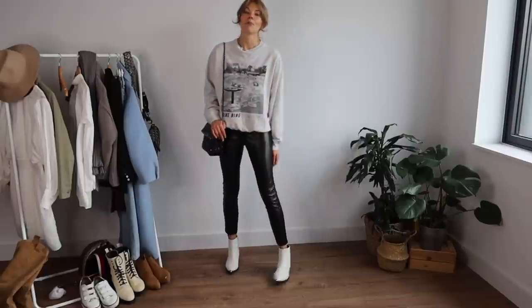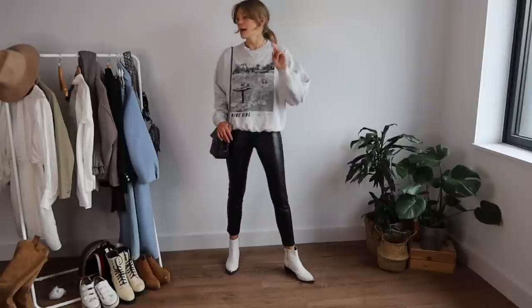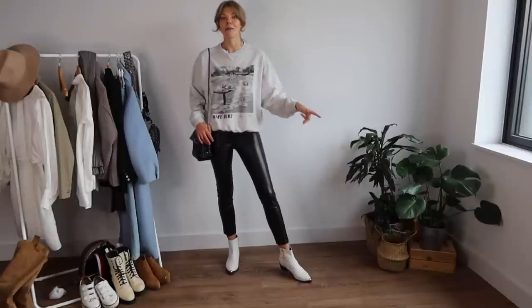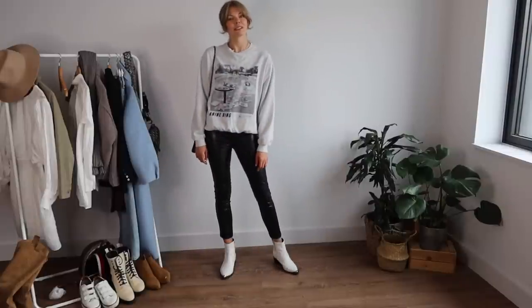Let me know in the comments which is your favorite outfit of the day. This is number four and we have number five coming up — but this might actually be one of my favorites today.